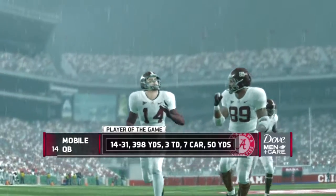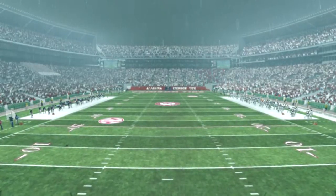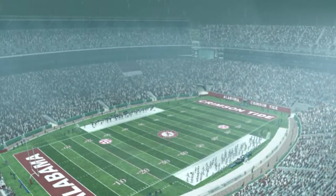Mercifully, this one is over — Alabama 52, Florida Atlantic nothing. Here's another look at our selection for the EA Sports player of the game.